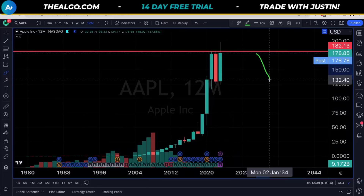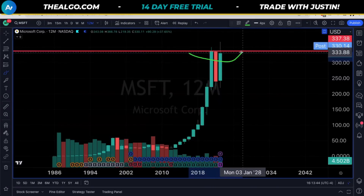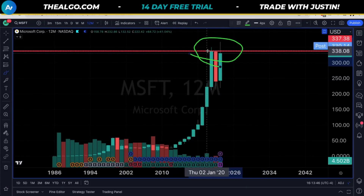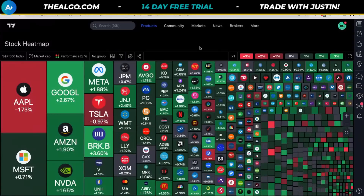Not only is the biggest stock in the world giving us an annual failed breakout, the number two stock is also doing that. Microsoft is now back below both its 2021 and its 2022 high. This does not mean we're going to go lower, but it gives us more evidence that there might be more than just a garden variety ahead.